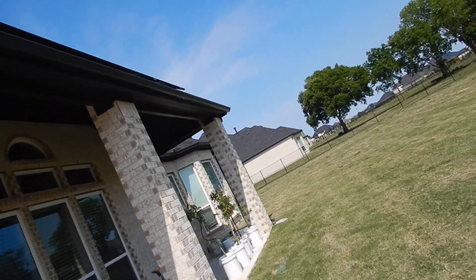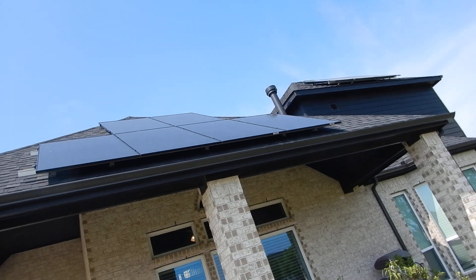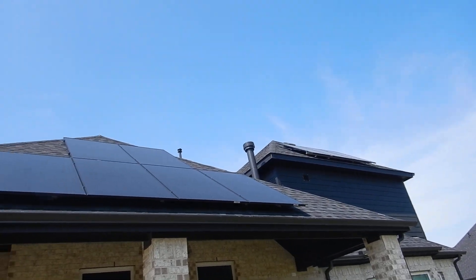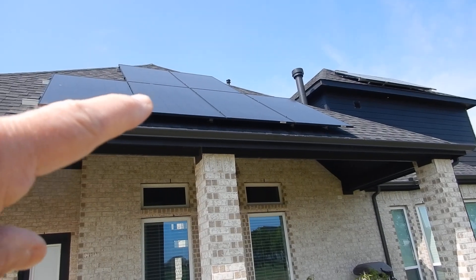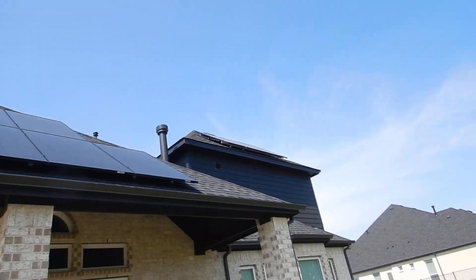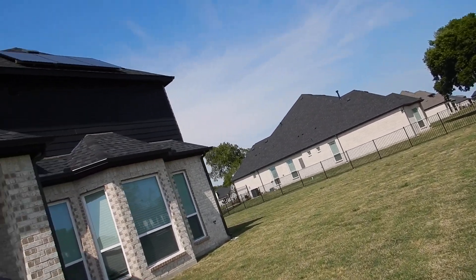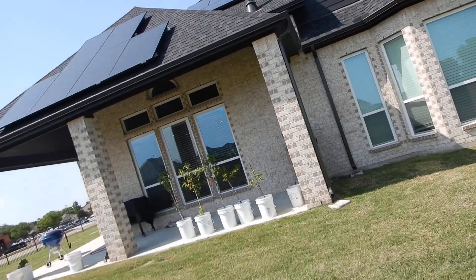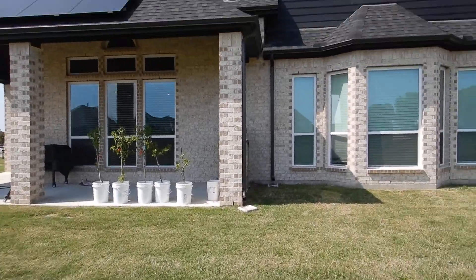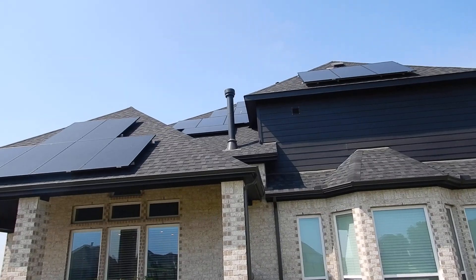Moving along — soft vents, more solar panels. The fireplace flue is still too close to the wall. From the very first inspection I'm going to tell you that flue is too close to the roof, and it still is.